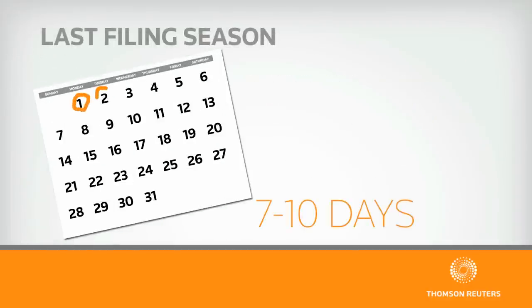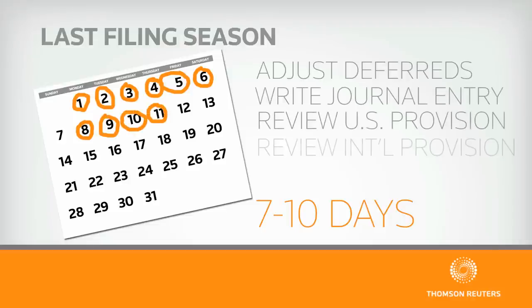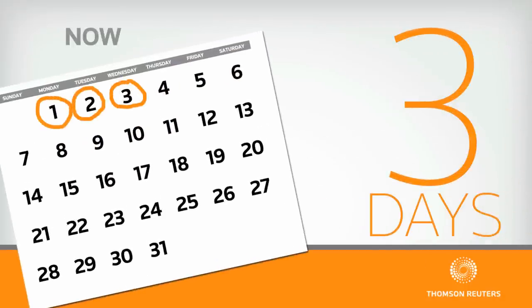Prior to having done this, I would ask corporate accounting for at least a week, if not a week and a half, to fully adjust my U.S. deferreds and come up with a journal entry. In that whole process, I had to review not only my provision but the international provision. What we've done has really enabled me to speed all that up — I can now adjust my U.S. deferreds in three days.